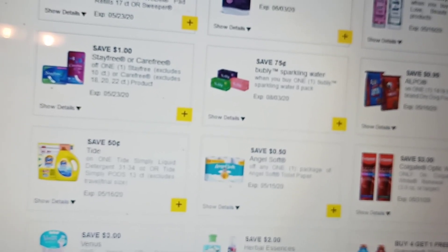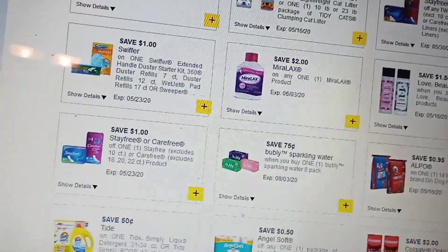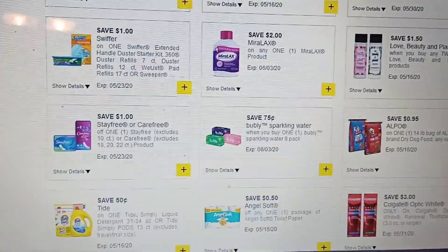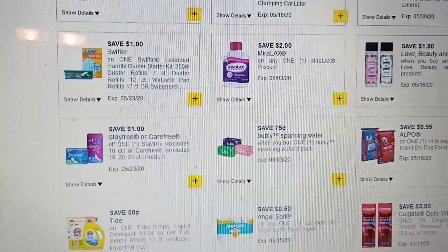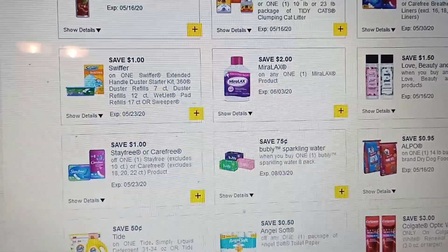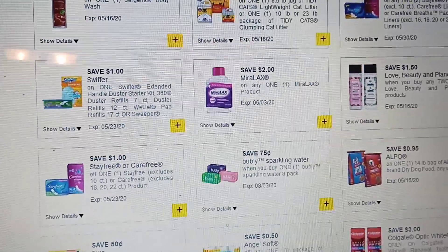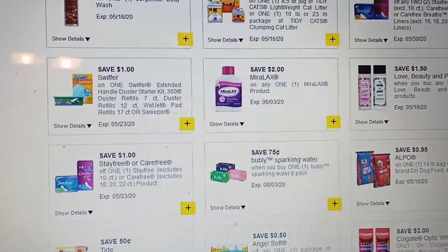Of course there's the MiraLax — I priced that today at $6.25. If you use this product it's pricey, but you can use that $3 off when you spend $10 on Bayer products.